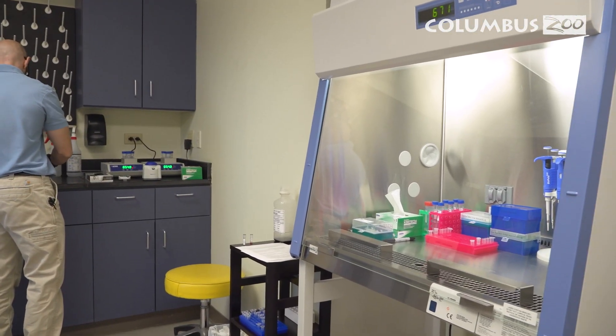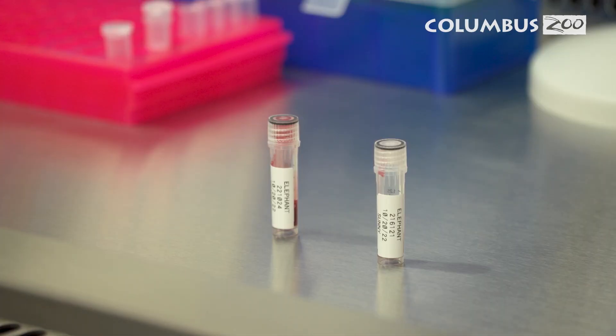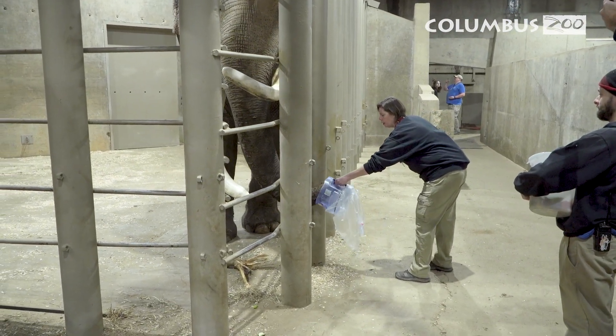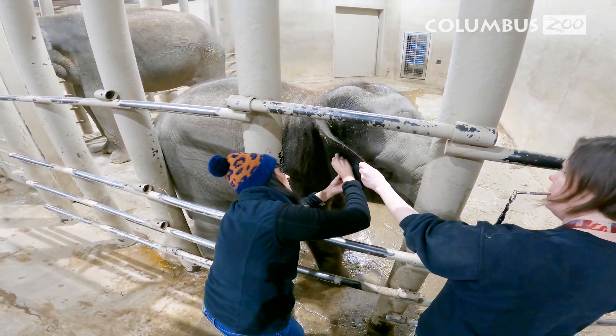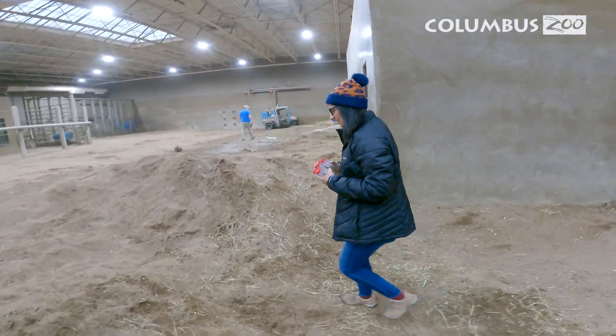We decided to develop a lab here on site at the Columbus Zoo Aquarium, which gives us the ability to test our animals more frequently and allows us to know which virus subtypes and strains are being shared by any elephant. This gives us the opportunity to increase the frequency of testing in our at-risk elephants and initiate treatment as fast as we can.